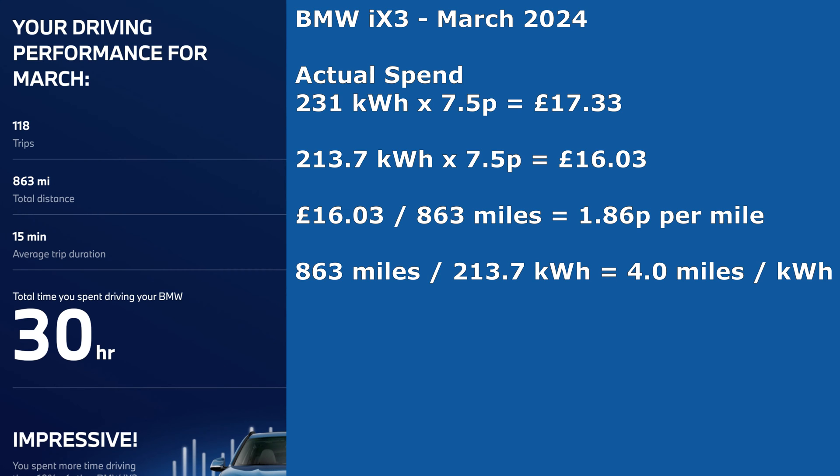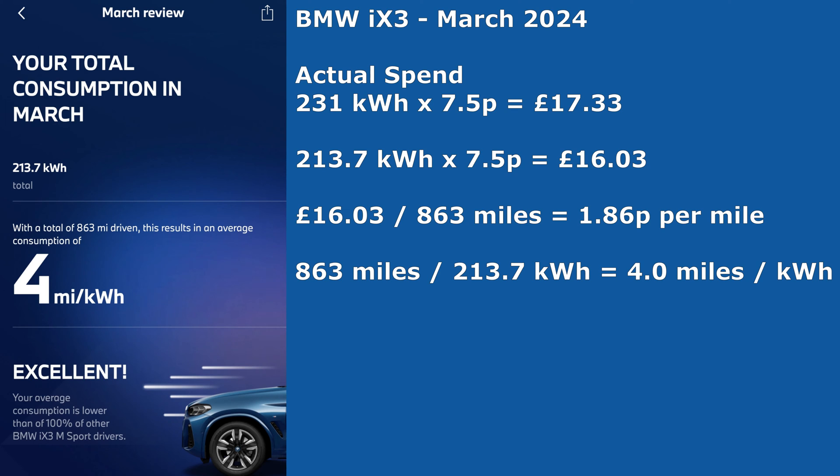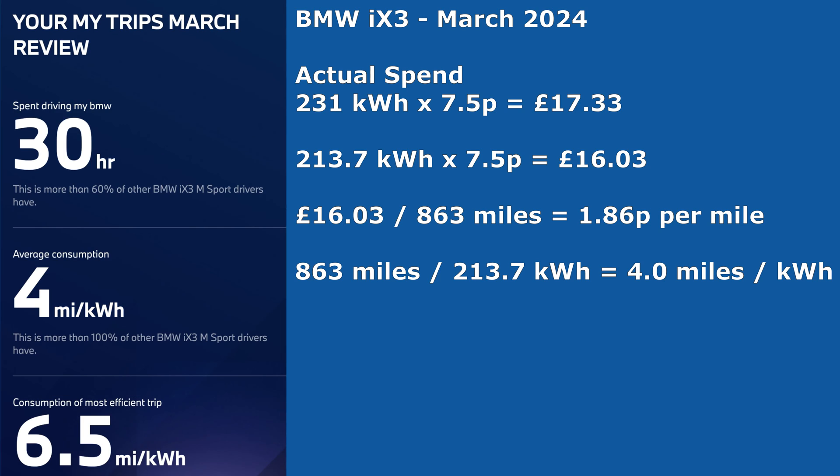Let's have a look at what the BMW app says for the review of March. It says I made 118 trips and covered 863 miles, with an average trip duration of only 15 minutes and a total of 30 hours driving. BMW agrees my average for March was four miles per kilowatt hour, and my most efficient trip was 6.5 miles per kilowatt hour — which must have been a very short trip with no heating on.